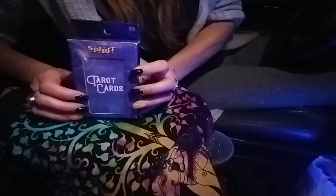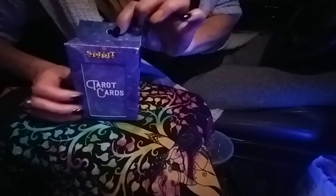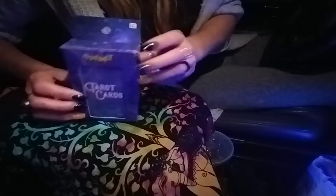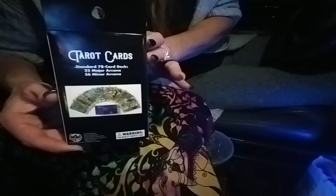Hi guys, so tonight's video I am doing about the Spirit Halloween Tarot deck. I got this at the Spirit Halloween store for $7.99. A lot of people are showing this deck and picking it up because it's around Halloween time.